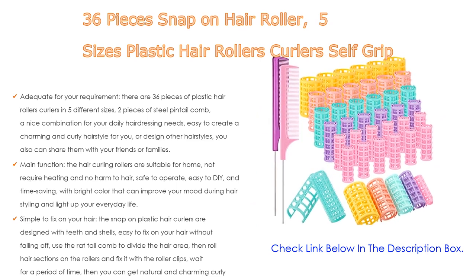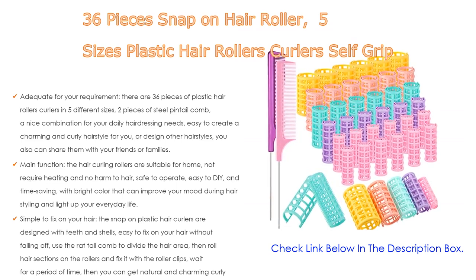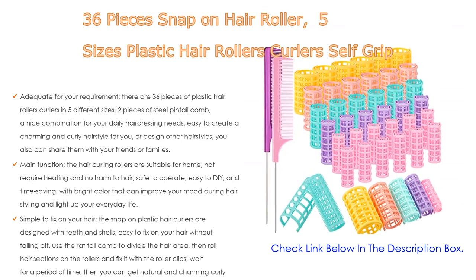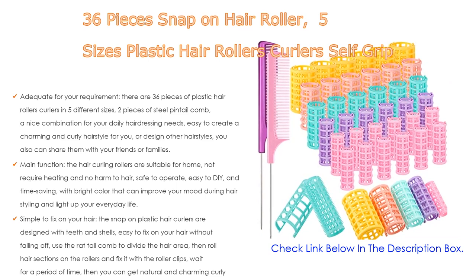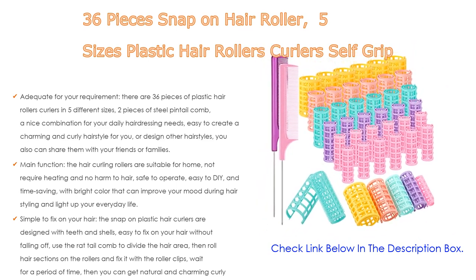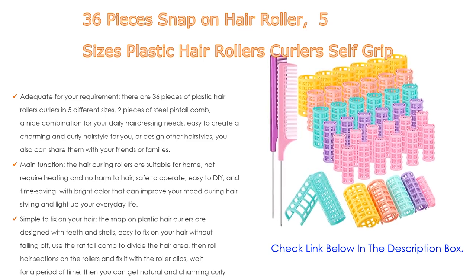You can share them with friends or family. The hair curling rollers are suitable for home use, require no heating, and cause no harm to hair. Safe to operate, easy to DIY, and the bright colors can improve your mood during hair styling. The snap-on plastic hair curlers are designed with teeth and shells, easy to fix on your hair without falling off. Use the rat tail comb to divide the hair, roll sections onto the rollers, and fix with clips — wait a period of time to get natural, charming curly hair.